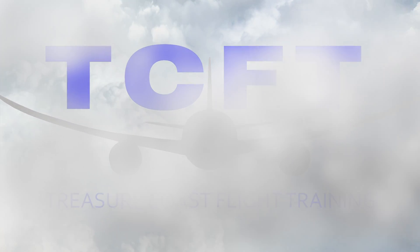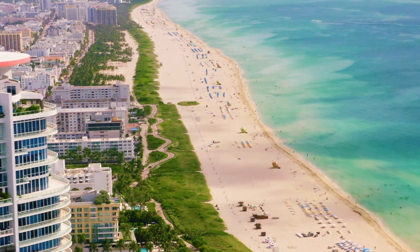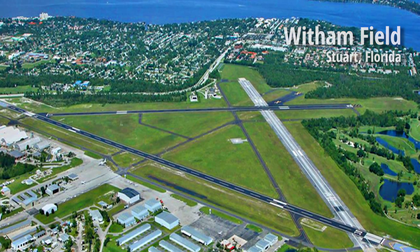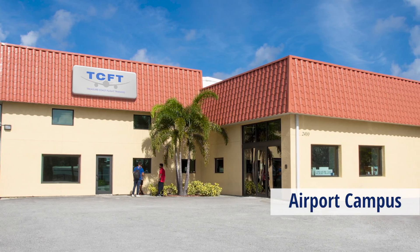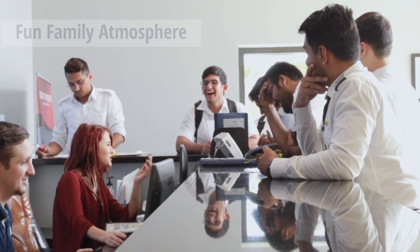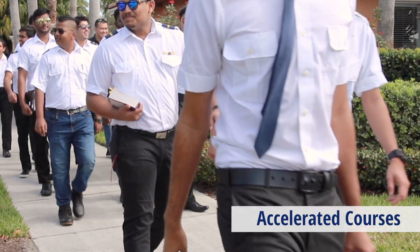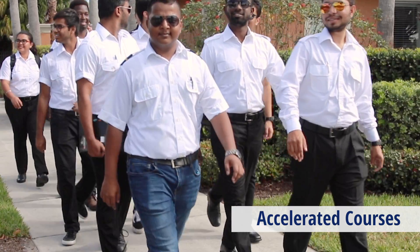Treasure Coast Flight Training, located on the beautiful east coast of South Florida in the United States, is recognized as one of the top flight academies in the world. Treasure Coast Flight Training offers all of the flight certificates and ratings that are required for your professional pilot career.